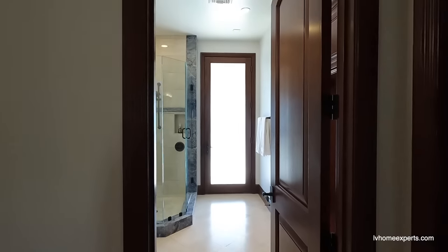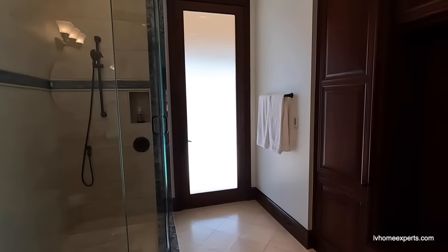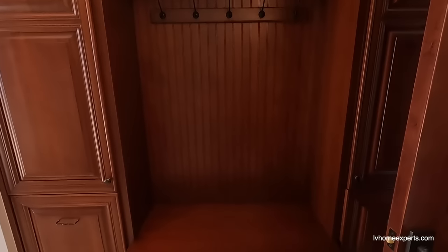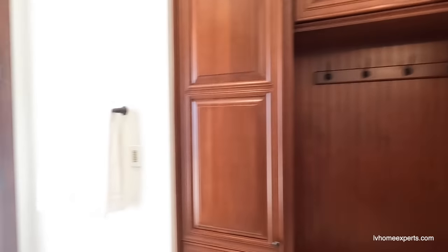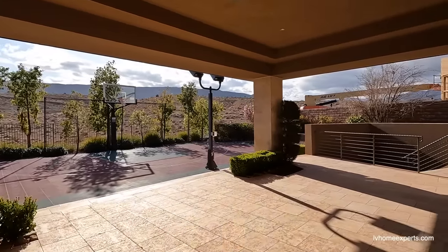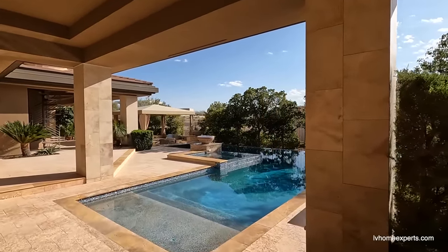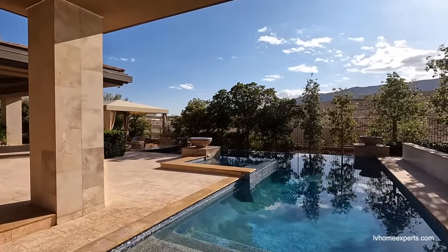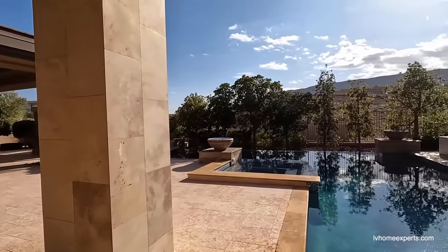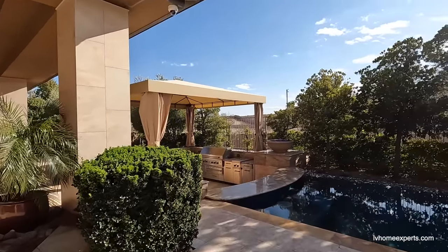Over here we have a three-quarter bath and it kind of feels like a spa. This should lead right out to the back. Out back we've got the basketball court, it looks like there's construction for the basement, and love the pool — it's an infinity pool. They spent a lot of money on this home.